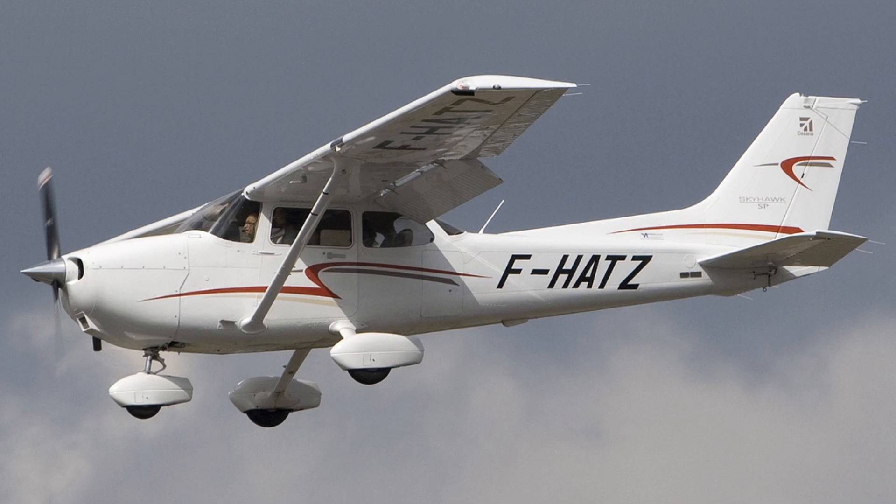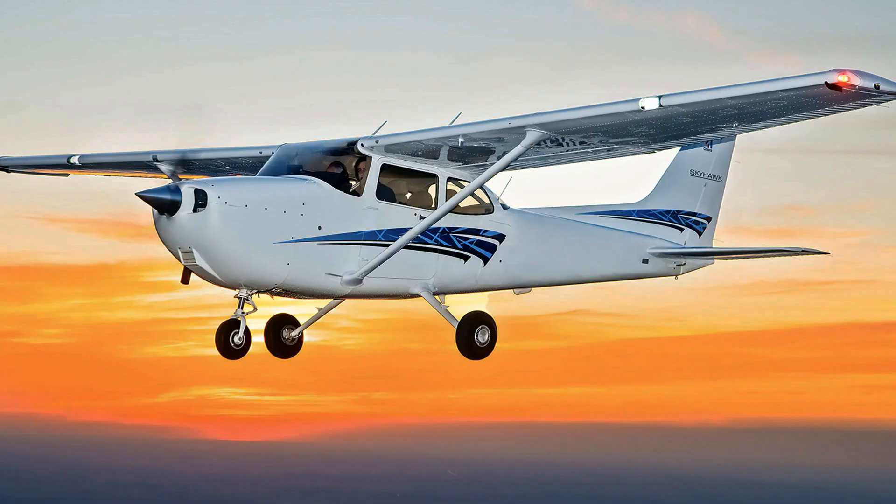Welcome to the Aviation School Channel. The Cessna 172 is a four-seat, single-engine, high-wing aircraft produced by Cessna Aircraft Company. It was first introduced in 1955 and has since become one of the most popular general aviation aircraft in the world.